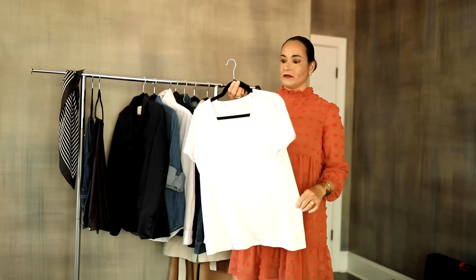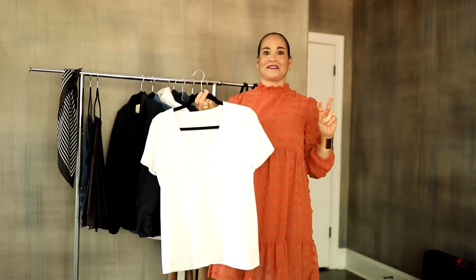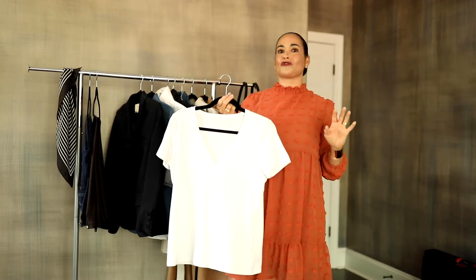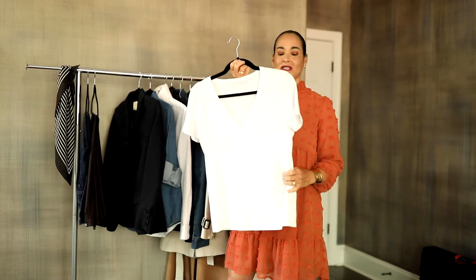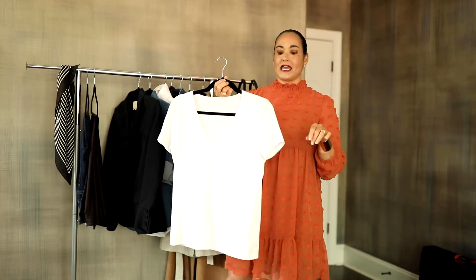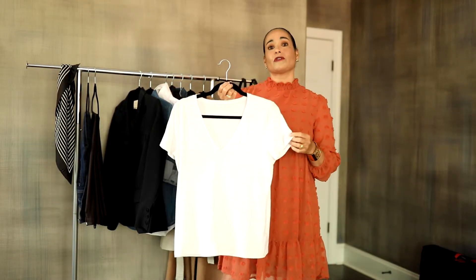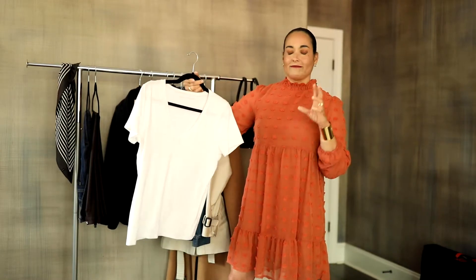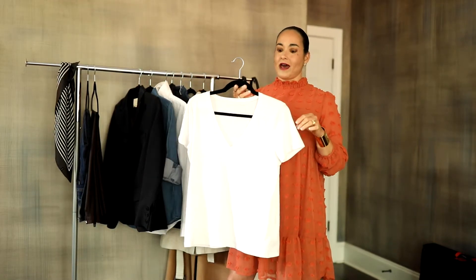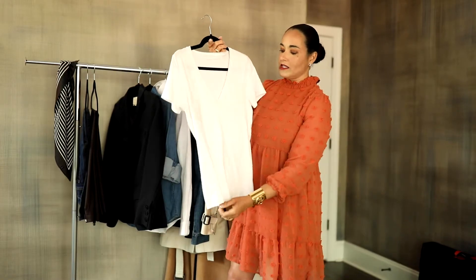Classic t-shirt — you've got to have it in two colors: black and white. This will take you extremely far in all seasons. I love Banana Republic; the material is buttery soft. You can find these t-shirts quite regularly at consignment shops. I paid about $4 for this one, and I've had it for almost a year and a half and it still keeps a nice structure.